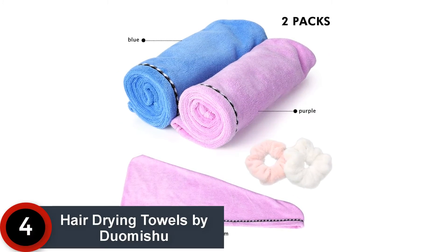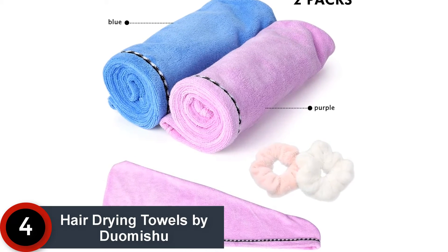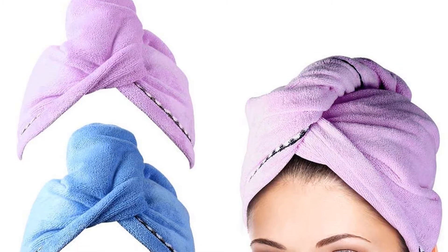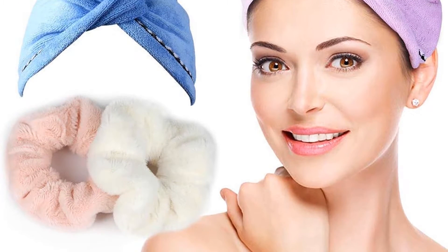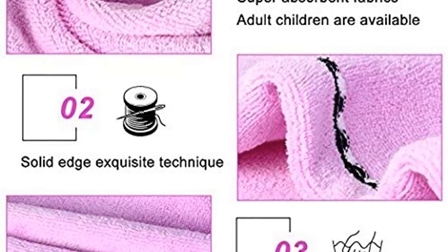Moving on at number 4: Hair Drying Towels by Duomichu. The Duomichu hair towel wrap is created from a superfine microfiber material that is durable and soft for a comfortable experience. This set includes two pieces of hair drying towels. With the help of microfiber fabric construction, this turban also absorbs water from your hair faster.